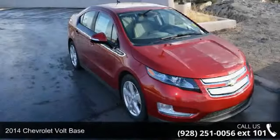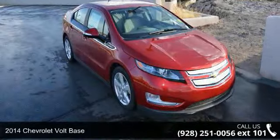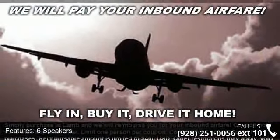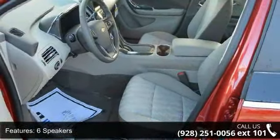Imagine yourself in this 2014 Chevrolet Volt Base. If you are looking for an automobile with great features, look no further. Enjoy these notable features: electronic stability control, ABS brakes,